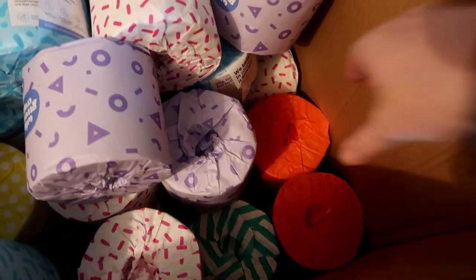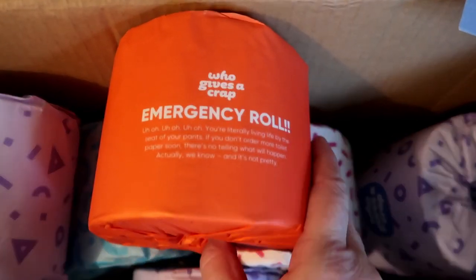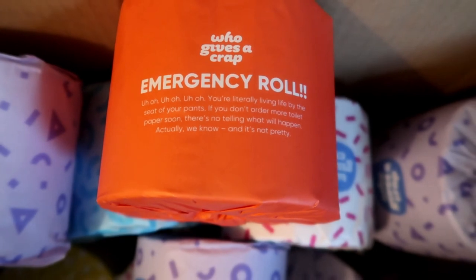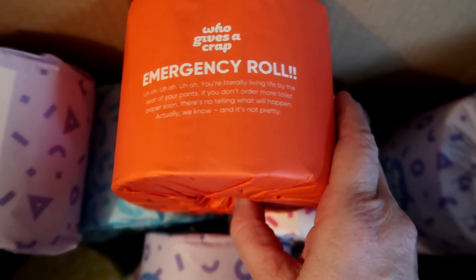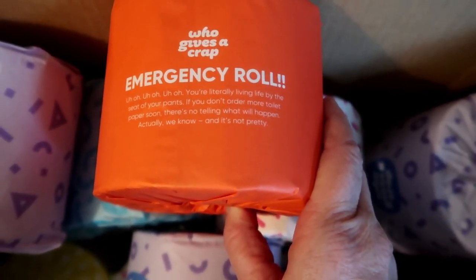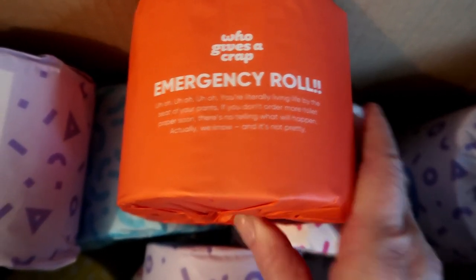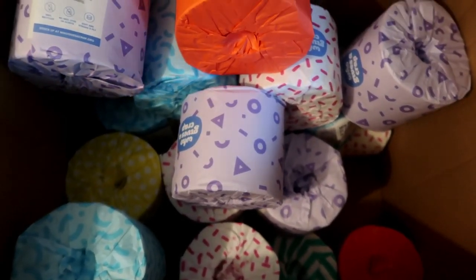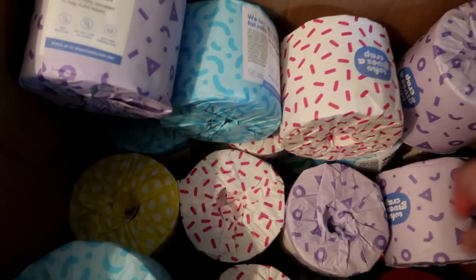Down at the bottom there are these orange ones. I thought 'oh god, they're a bit strange — what are they?' These are your emergency toilet rolls! It actually says: 'Oh oh oh, you're literally living life by the seat of your pants if you don't order more toilet paper soon. There's no telling what will happen' — actually, we know what will happen, and it's not pretty. I just wanted to show you what was actually in the box.